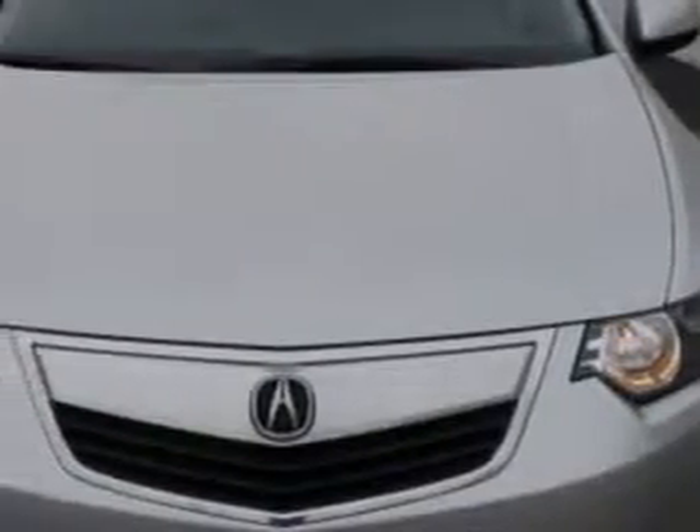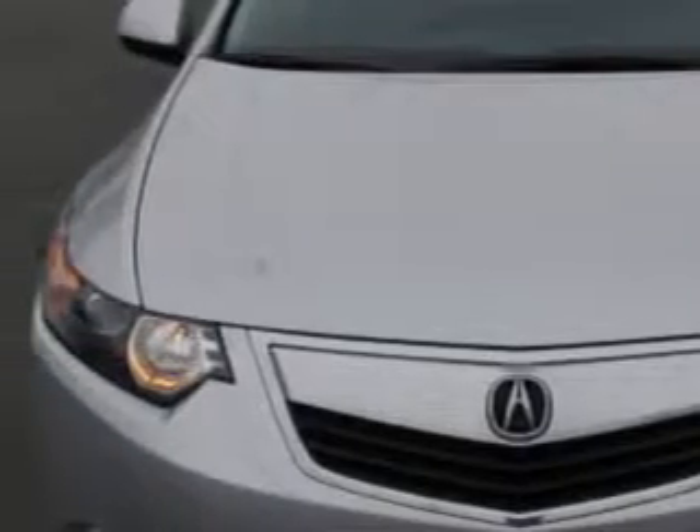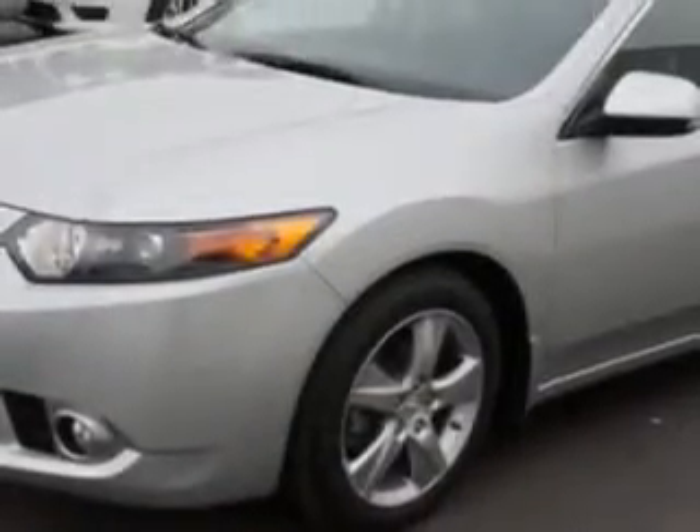Check this out — a forged silver metallic 2012 Acura TSX, equipped with a four-cylinder engine and an automatic transmission. Enjoy an exceptional 31 miles to the gallon on this great car.